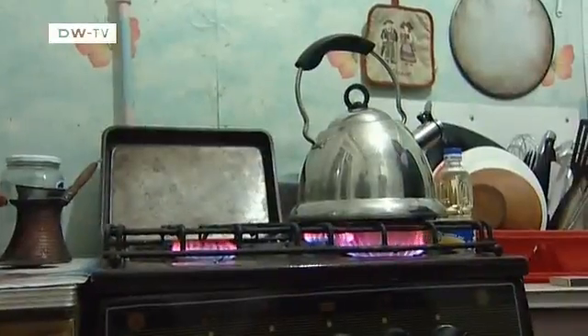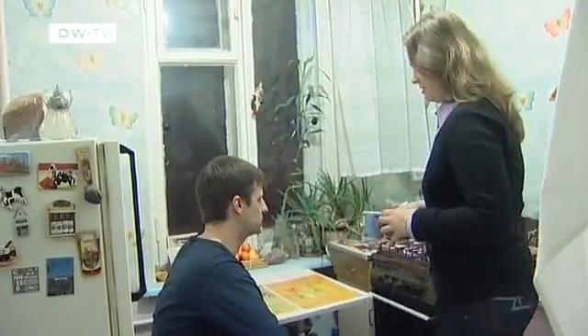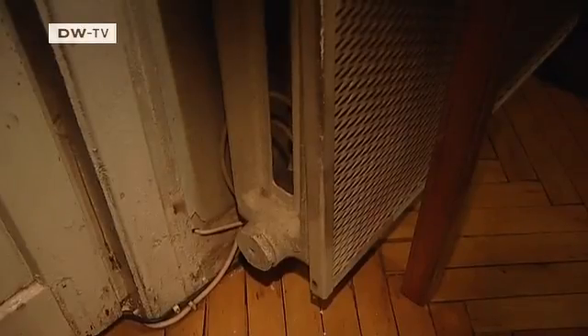Nadia Anadina says that when her apartment is too cold, she just turns on the gas stove. Her windows are old and the heating can't be turned up or down. Although prices are going up, gas is still affordable for now.